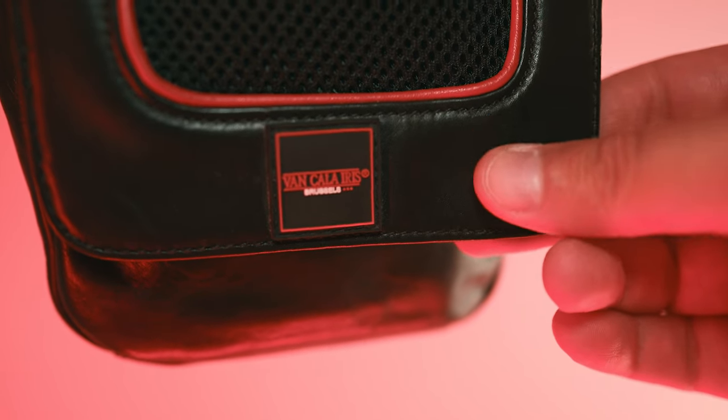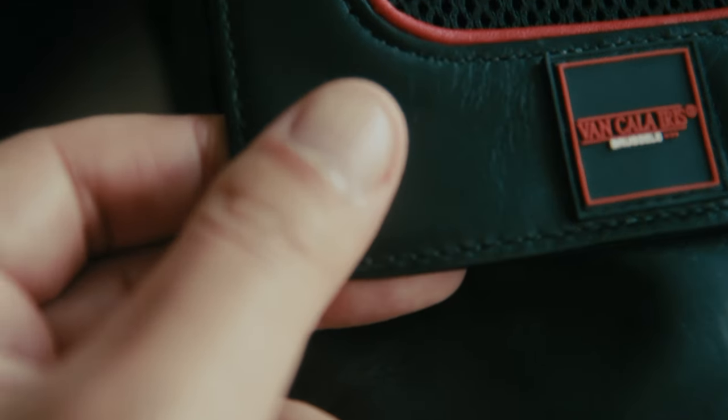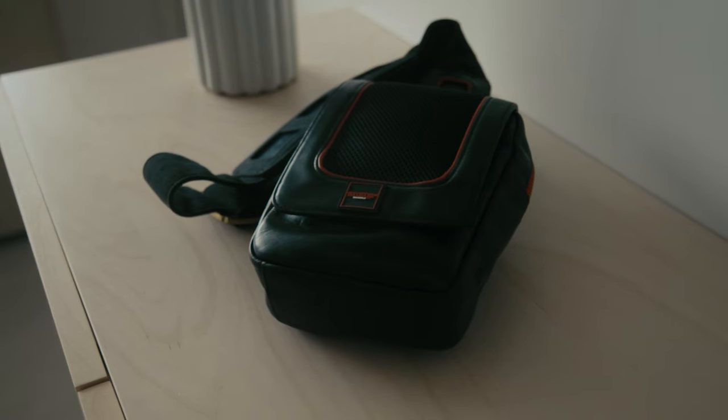Crafted from soft, high-quality black leather, this bag is designed to be durable and age beautifully. The interior is lined with vibrant red cotton.